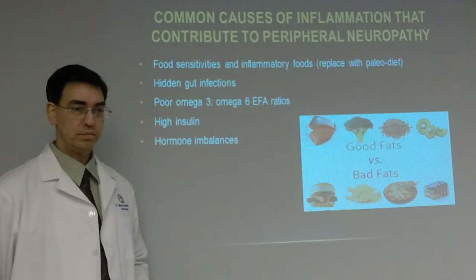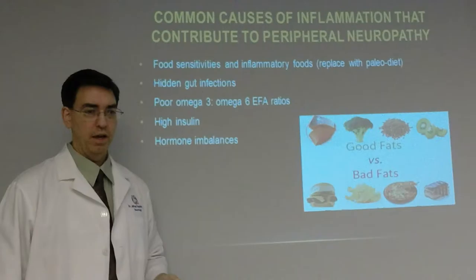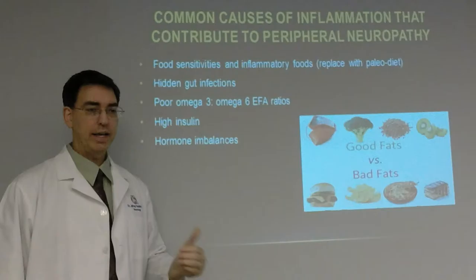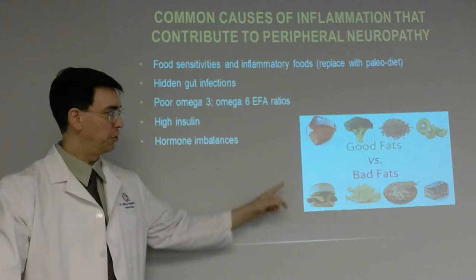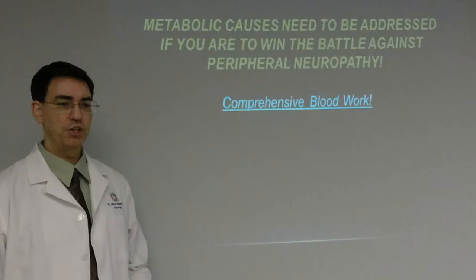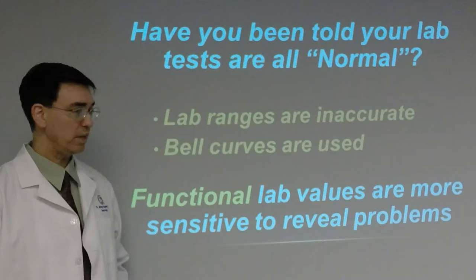The other cause is chronic inflammation — by far the biggie. Inflammation basically means to ignite. You cannot build a house when it's on fire. You have to take care of the inflammation first. Common causes include food sensitivities and inflammatory foods — you should replace these with a paleolithic diet. Hidden gut infections are another problem. Poor omega-3 to omega-6 essential fatty acid ratios are an issue too — it's supposed to be 1-to-1, not 50-to-1 like the average American diet. High insulin levels and hormone imbalances also contribute.